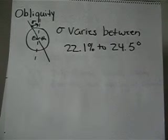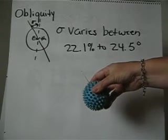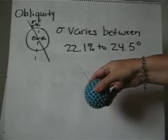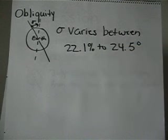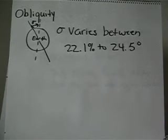Obliquity refers to the fact that the Earth is not perpendicular on its axis — it actually tilts towards the sun, and it varies between 22.1 degrees to 24.5 degrees, allowing more or less radiation into the atmosphere.